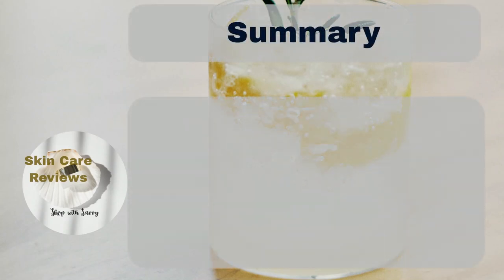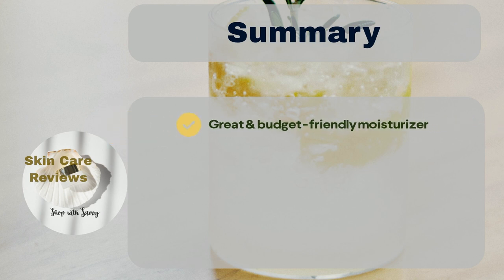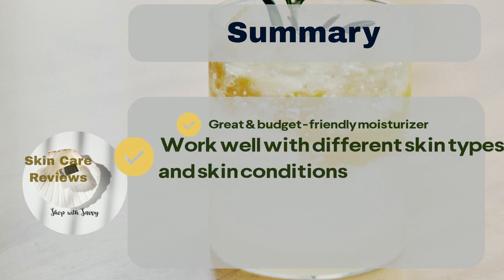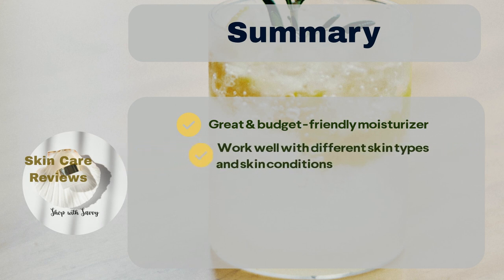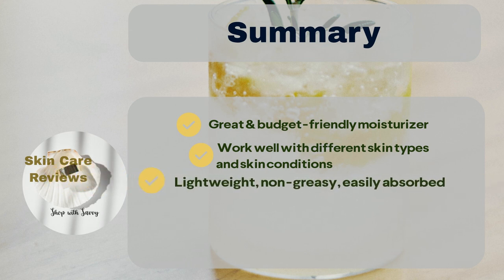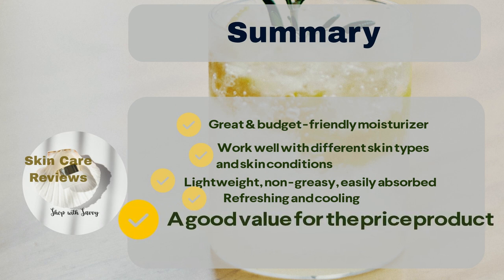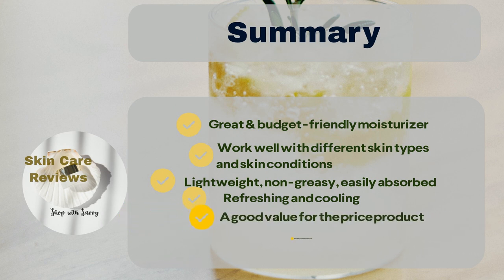In summary, Neutrogena Hydro Boost Water Gel is a great and budget-friendly moisturizer that works well for all skin types, including those with sensitive or acne-prone skin. Users appreciate its lightweight, non-greasy texture that gets absorbed easily. They also like the refreshing and cooling feeling it leaves on the skin after use. It's a good value for the price and makes an excellent choice for a summer moisturizer.